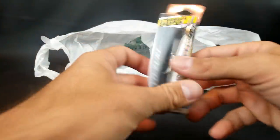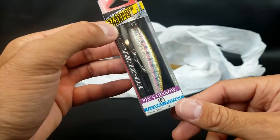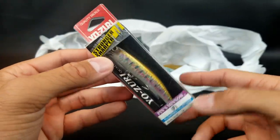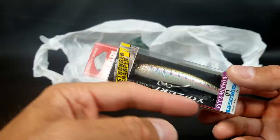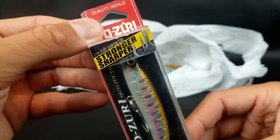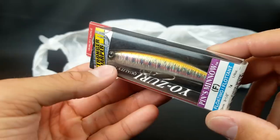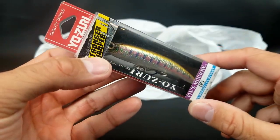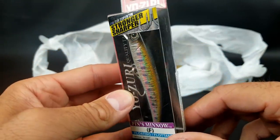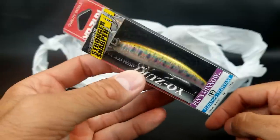I picked this up for $4 — regularly around $10. I've heard people talk about these but never used one. This is a Penn's Minnow. Apparently people use these a lot for trout. This size seems pretty big — three and a half inches — so maybe for bigger trout. It's got stronger, sharper hooks. I'm excited to try it — it looks kind of like a rainbow trout. I'm thinking this might be more of a spring lure. Let me know if you've ever thrown the Penn's Minnow.